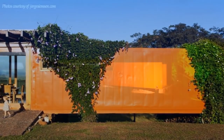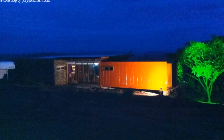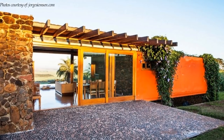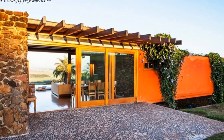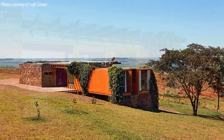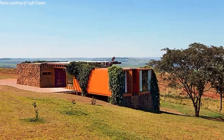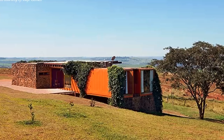On the outside, the containers are painted bright orange — similar to the cane harvesters on the farm — to create some contrast against the rough stone and brick masonry extension. This great combination of exterior finishes creates a modern family home that stands out without interfering with the landscape.